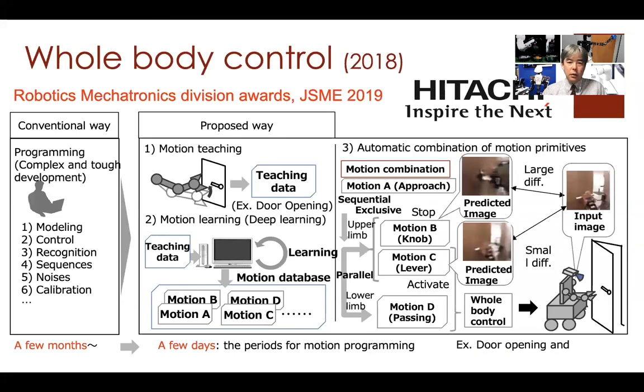This slide, released by Hitachi, compares conventional and new approaches. Conventionally, humans need to model the robot, environment, and control systems, design image processing, motion sequences, and programs to reduce sensory noise, and calibrate the whole system with hardware. In our approach, we directly collect data from the hardware — not so many times — and train the neural network and deep learning models. This shortens development time from a few months to just a few days.